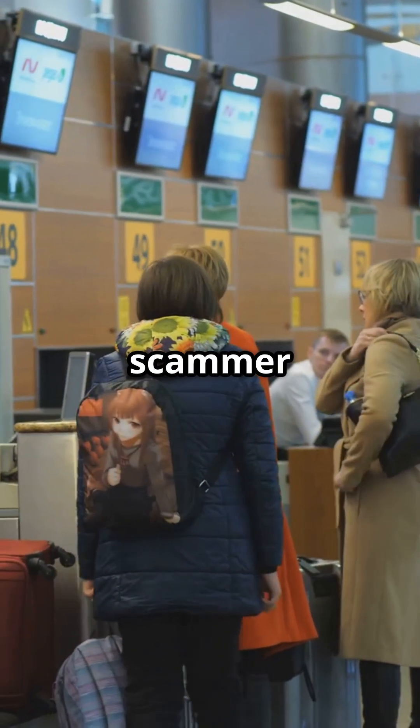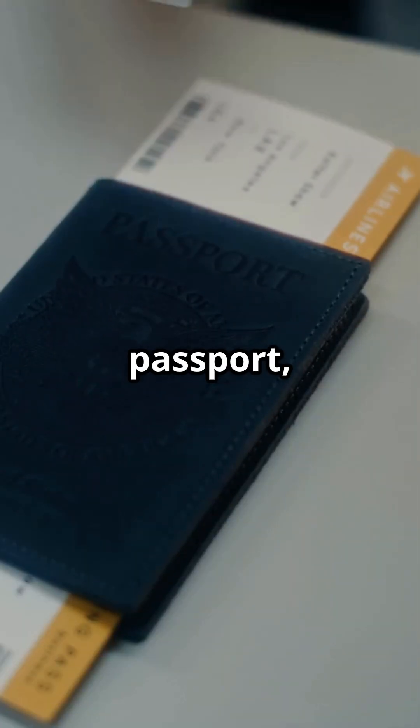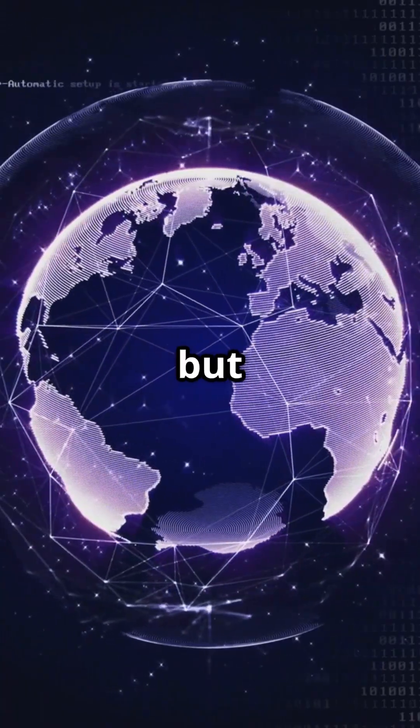Imagine you're at an airport, and a scammer sets up a fake check-in counter. You walk up, give your passport, and boom! Your identity is stolen. That's what rogue base stations do, but digitally.